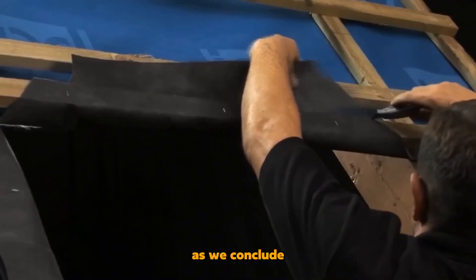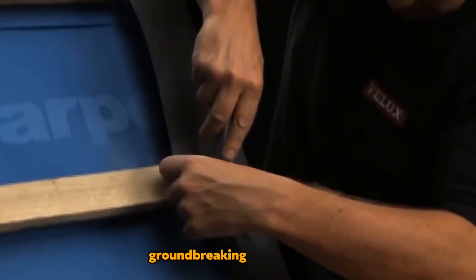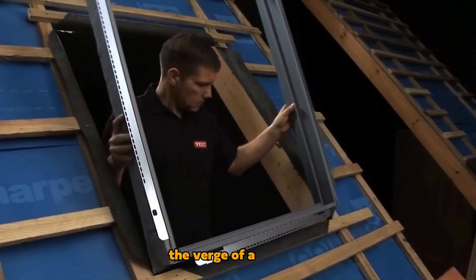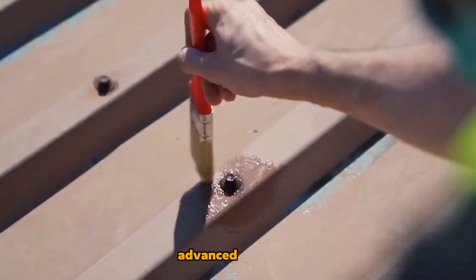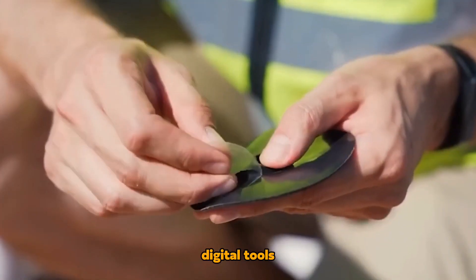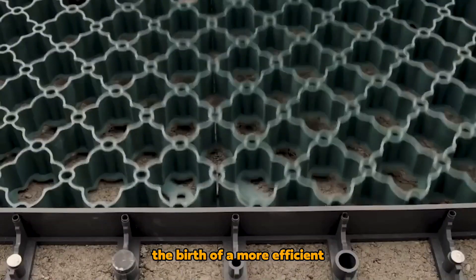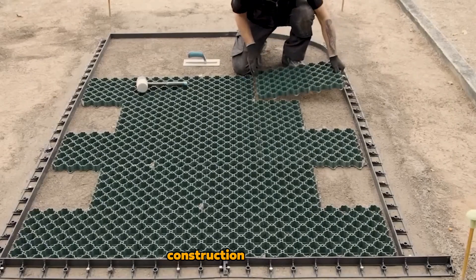As we conclude our exploration of these groundbreaking technologies, it's clear that the construction industry is on the verge of a new era. With the fusion of advanced materials, digital tools, and sustainable practices, we're witnessing the birth of a more efficient, eco-friendly, and innovative construction landscape.